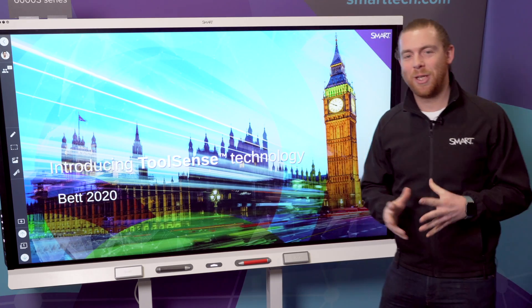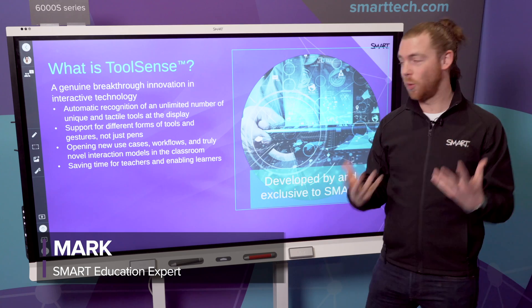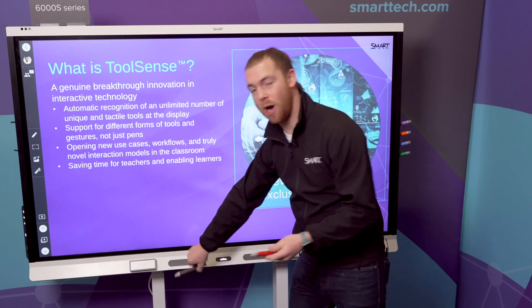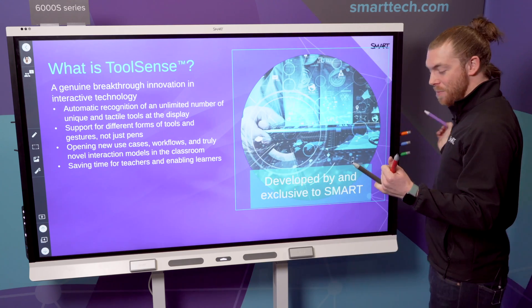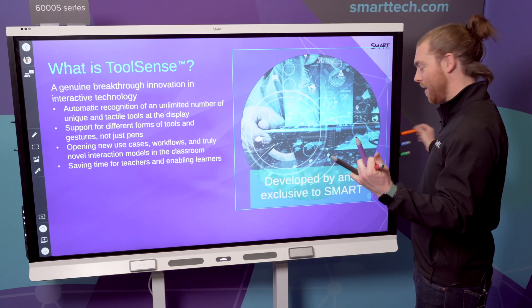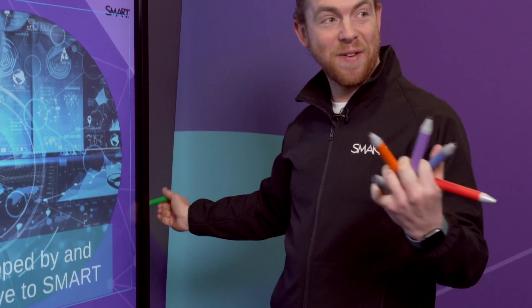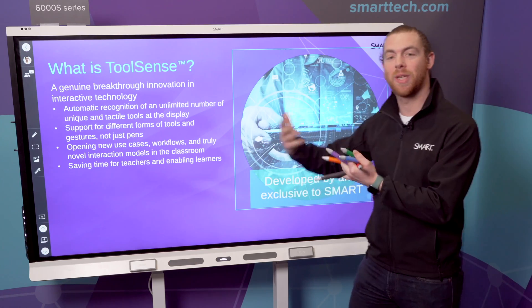Welcome to BET 2020. I'm here with SMART Technologies. You're going to hear quite a lot of buzz about ToolSense this year. ToolSense means that the SMART board knows it's a red pen, it knows it's a black pen. But if you enter the mix of a purple pen, an orange pen, a blue pen, or a green pen, ToolSense actually understands what's touching the board.